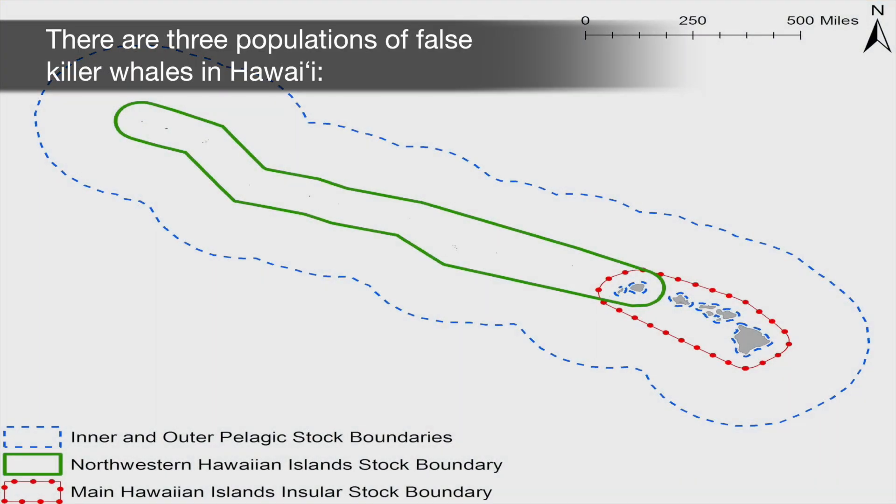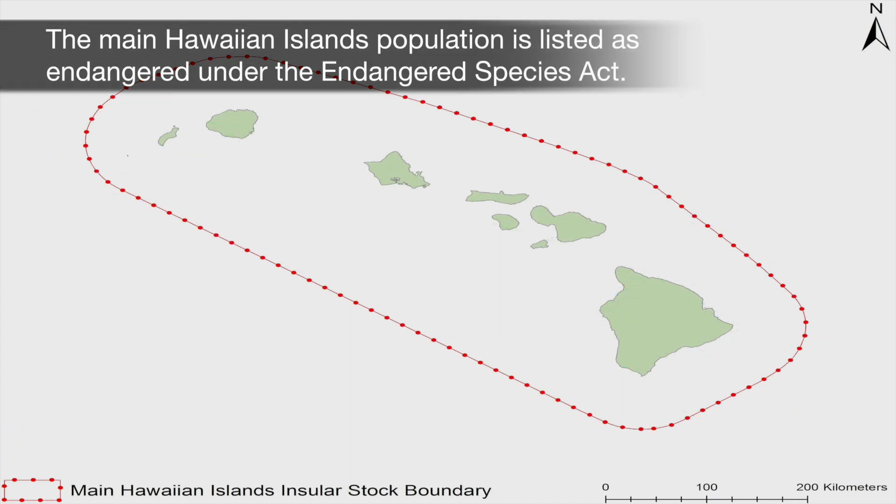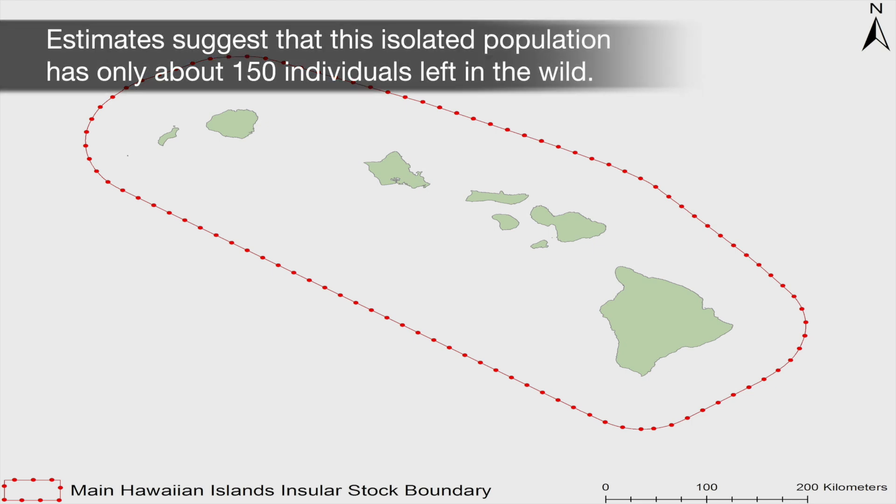There are three populations of false killer whales in Hawaii: pelagic or open ocean, Northwestern Hawaiian Islands, and Main Hawaiian Islands insular populations. The Main Hawaiian Islands population is listed as endangered under the Endangered Species Act. Estimates suggest that this isolated population has only about 150 individuals left in the wild.